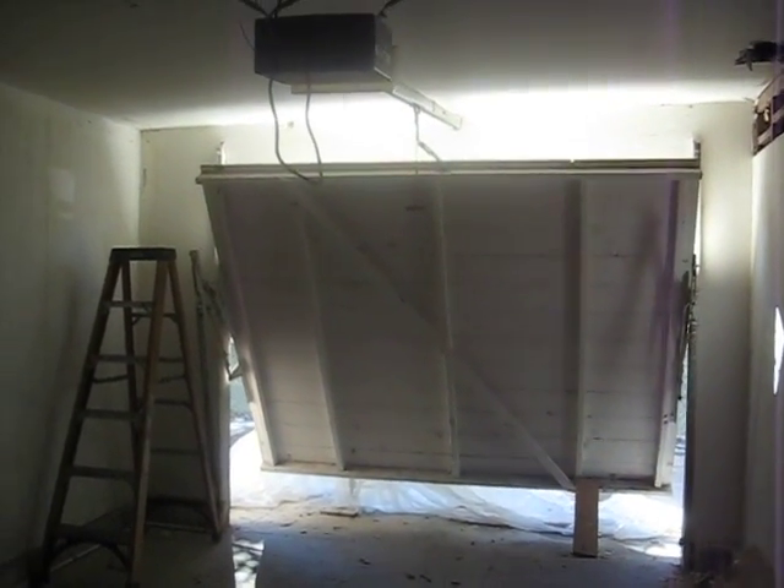We are in the 14th week of construction, three and a half months. We're here in the garage of Unit B, and I just wanted to show we can see some drains coming down from the sun deck.